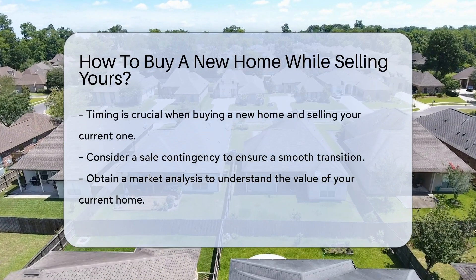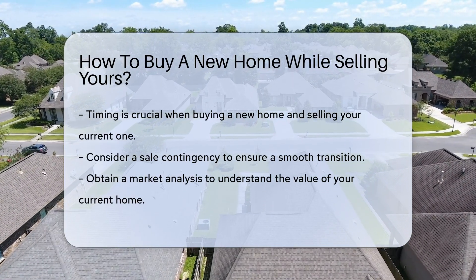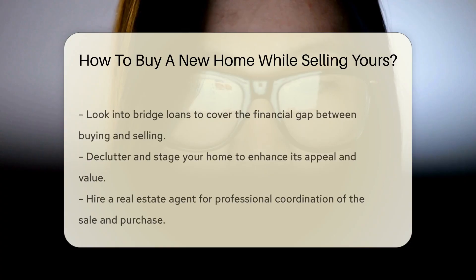First up, timing is everything. You'll want a seamless transition, so consider a sale contingency. This means your purchase offer is only valid if your current home sells.